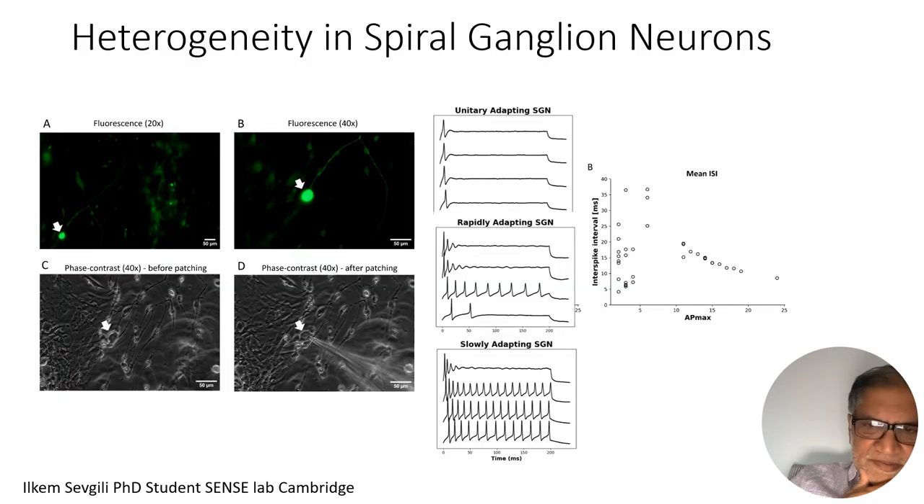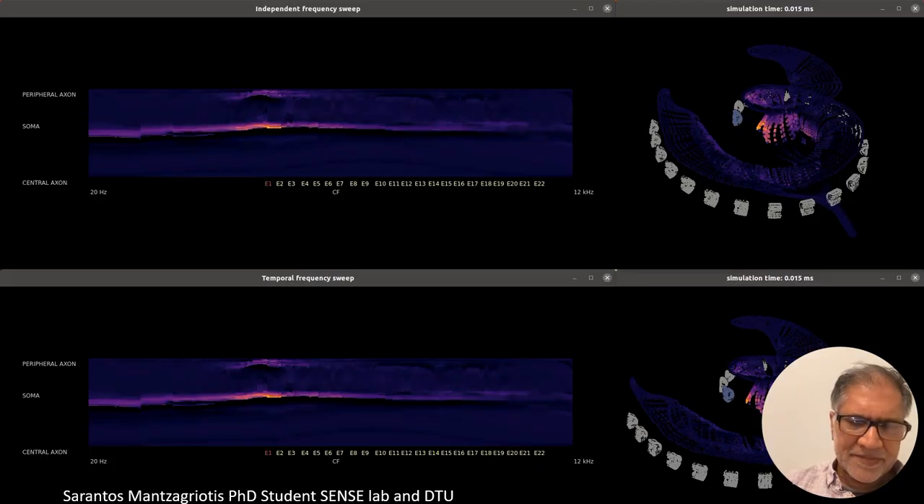We've also been exploring the spiral ganglion cells, which show a lot of heterogeneity. We've patched about 90 of them, and some have tonic adapting functions, some fire throughout the pulse, some fire only at onset, and some fatigue quickly. Our models don't reflect that variability well yet — we're putting in a very homogeneous spiral ganglion. A DTU PhD student modeled how cells would respond when stimulated one at a time versus conditioned by prior stimulation from other electrodes — which happens in real life — and the activation patterns are quite different. We need to include this in our models.